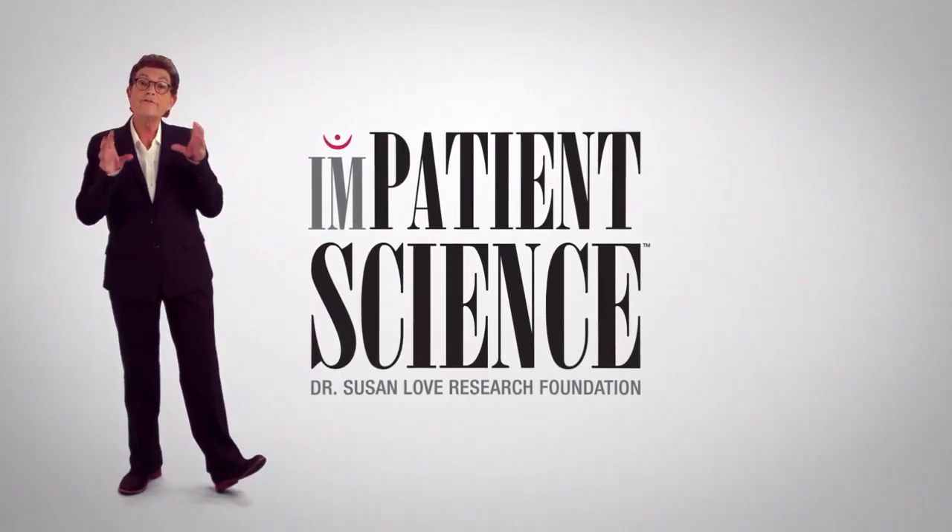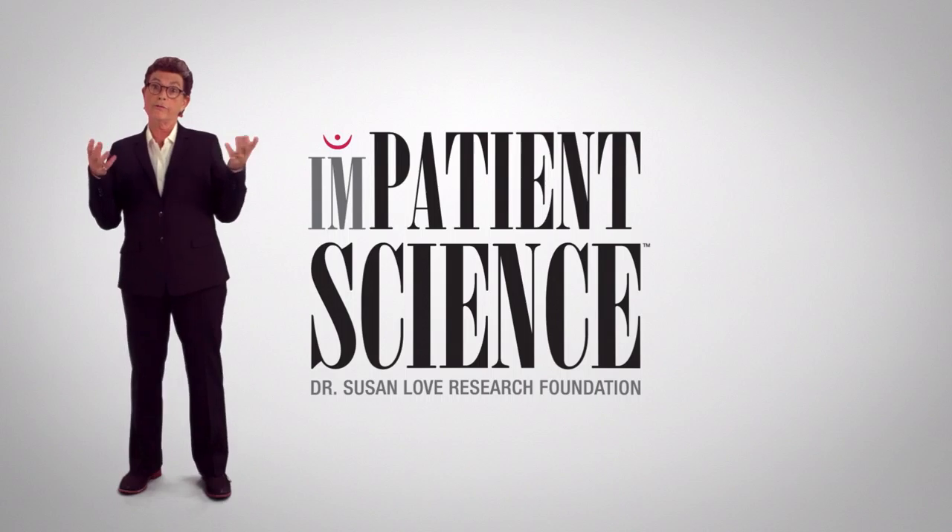I'm Dr. Susan Love, and I'm Chief Visionary Officer of the Dr. Susan Love Research Foundation. Our mission is a future without breast cancer, and we do that through innovative research into the cause and prevention of the disease.